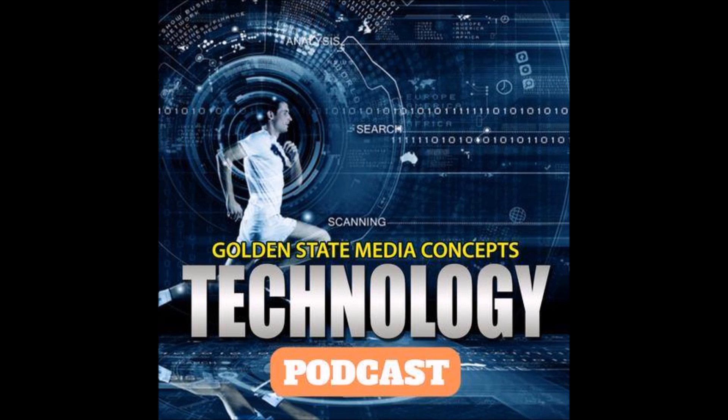The Golden State Media Concepts Technology Podcast covers everything tech — the hottest mobile phones, tablets, games. We review it, rate it, test it. Whether you're Microsoft or Apple, Android or iPhone, we'll give it to you again and again in black and white. The Golden State Media Concepts Technology Podcast.